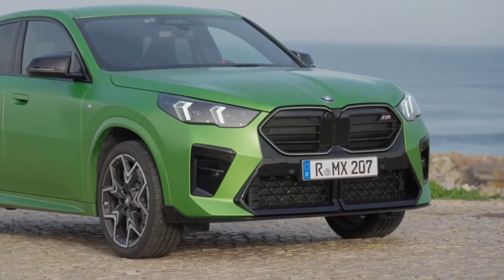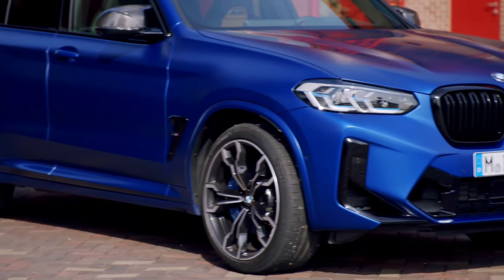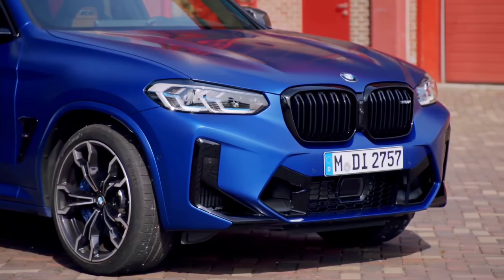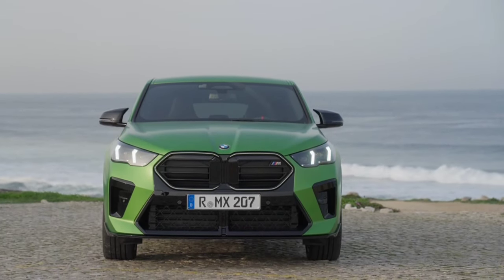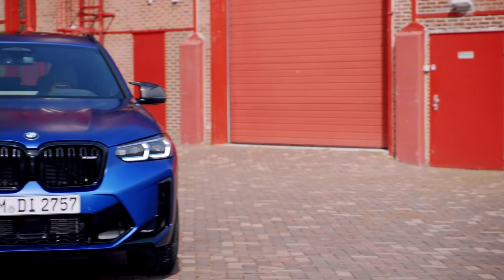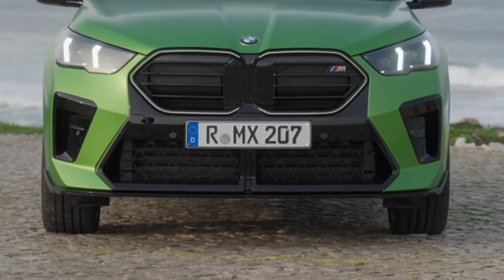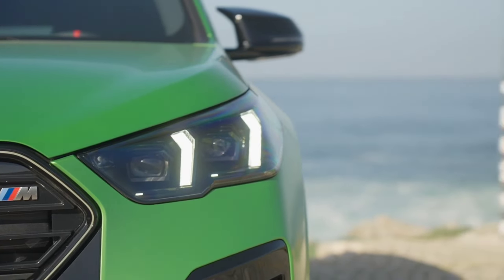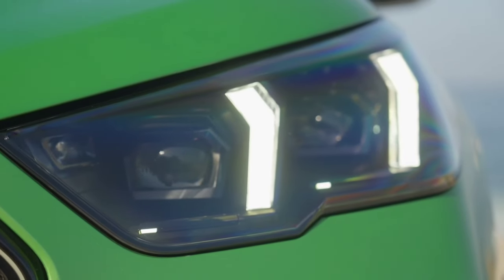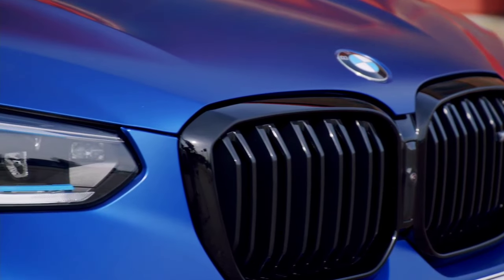Both the 2024 BMW X2 and X3 feature 2.0-liter BMW twin-power turbo inline four-cylinder engines. However, the BMW X2's engine only achieves 228 horsepower, whereas the BMW X3's puts out 248 horsepower. This extra dose of power allows the X3 to go from 0 to 60 miles per hour in just 6.6 seconds — 0.6 seconds faster than what the X2 is capable of.